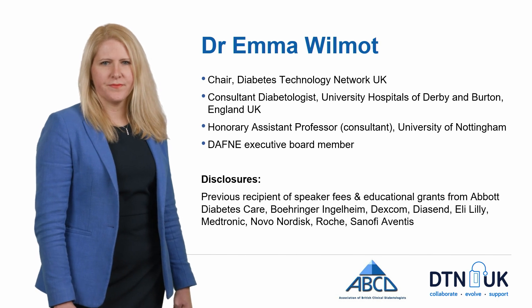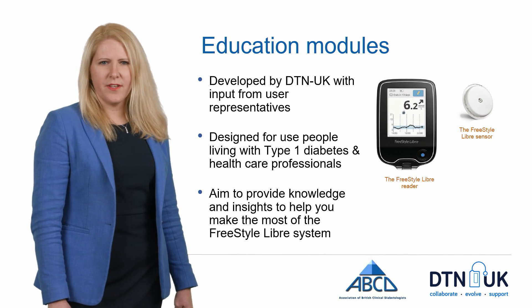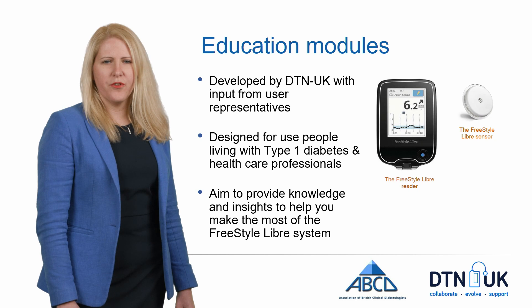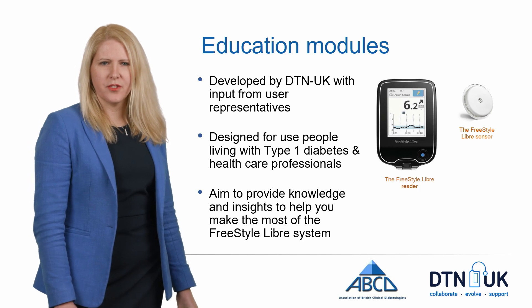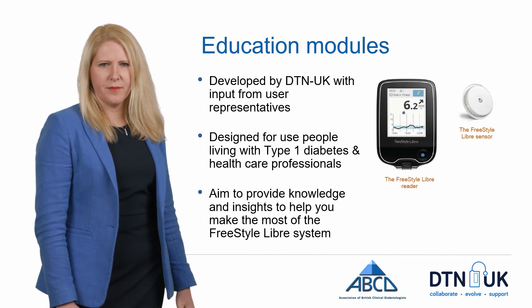Here are my disclosures. These education modules have been developed by a number of healthcare professionals from across the UK with user input into the content. They've been designed for people with type 1 diabetes who are using flash glucose monitoring and also for the healthcare professionals who are supporting them in their clinics.